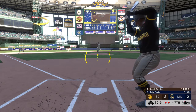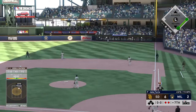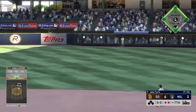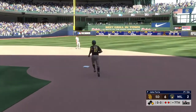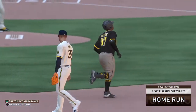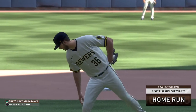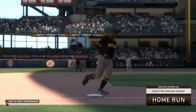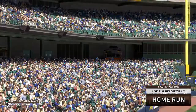Here it comes — now he spins on one and drives it to deep right field. It is gone! Holy cow! Oh my goodness! I don't believe it! A solo shot to straightaway right field — his second of the game, and the lead is now 7-2.